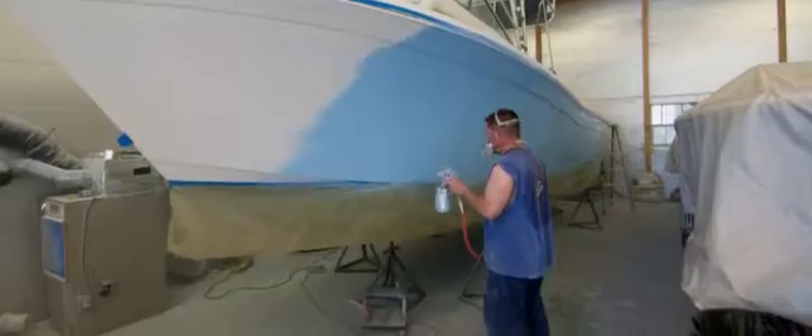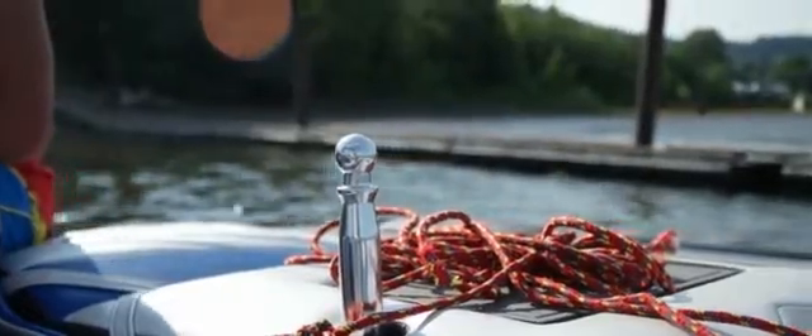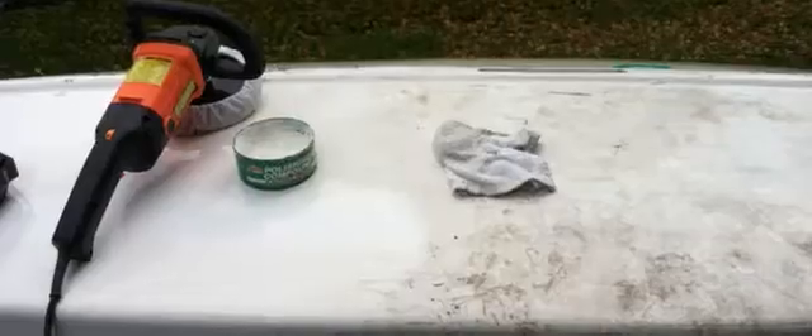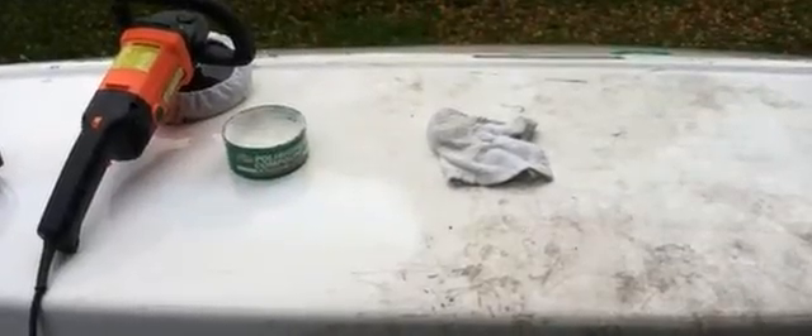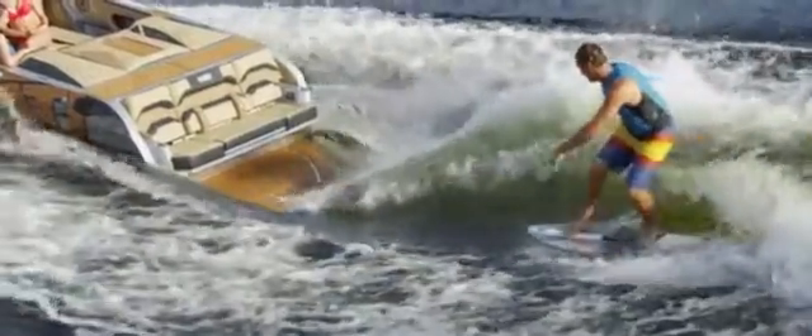Zero maintenance. Fiberglass has to be coated with a gel coat. Gel coats by nature are very soft, so they're easily scratched or scuffed — not an issue with aluminum. Gel coats also oxidize very easily. If you look close at a fiberglass boat that's been sitting in the sun for a while, you'll see it covered in a chalky substance. That's oxidation. That's why you have to buff out gel coats for hours to get it looking nice again — just another thing you don't have to worry about with a Pavotti.